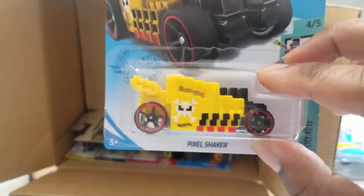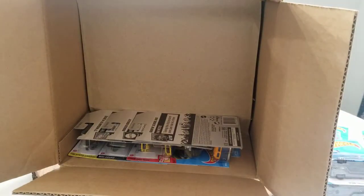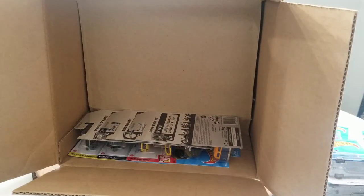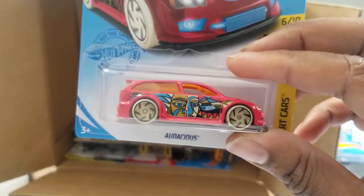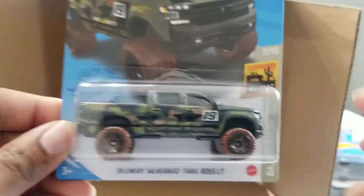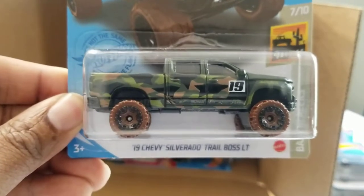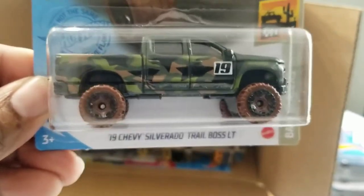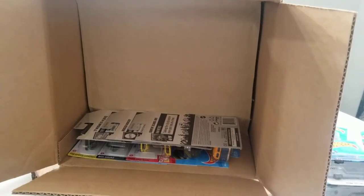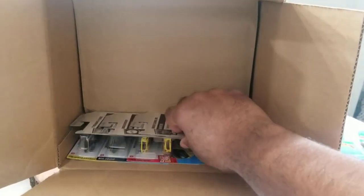Pixel Shaker — this is a tuned version of a Bone Cruiser, part of the Audacious Art Cars series. I like some of the art cars. And the Chevy Silverado Trail Boss — I've purchased this before as well. Still kind of cool being able to pull things out of a case and see what you got.